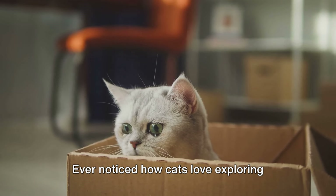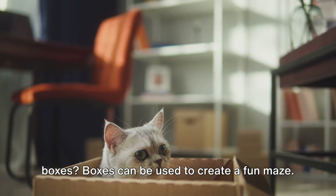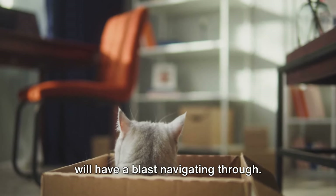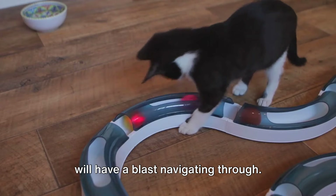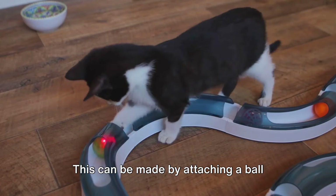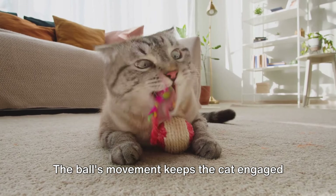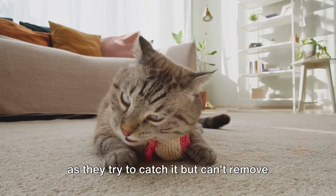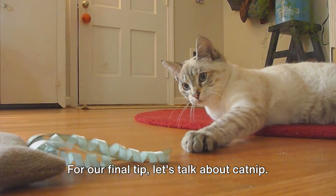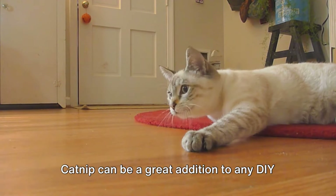Ever noticed how cats love exploring boxes? Boxes can be used to create a fun maze. Simply connect a few together with cut-out doors and windows, and your cat will have a blast navigating through. Another exciting feature to consider is a cat track — this can be made by attaching a ball inside a circular tube. The ball's movement keeps the cat engaged as they try to catch it but can't remove it from the track. And for our final tip, let's talk about catnip. Catnip can be a great addition to any DIY toy or puzzle. Just a sprinkle can captivate your feline friend and add an extra layer of excitement to their playtime.